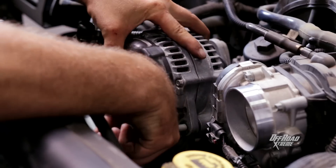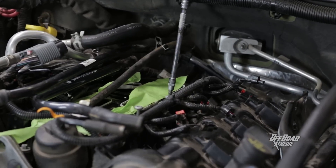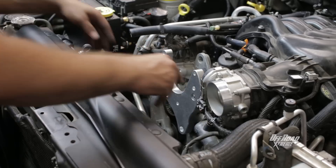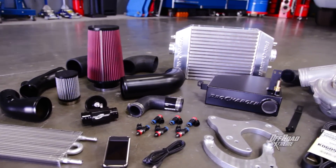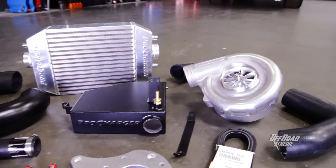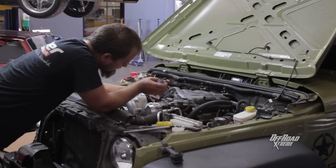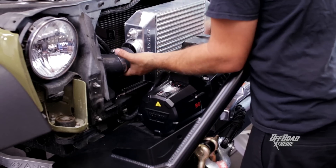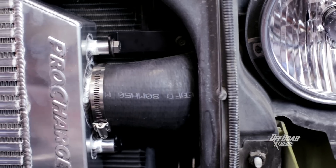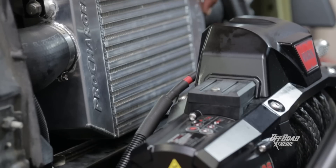Forced induction has been used for decades as a relatively simple way of creating a lot of power out of stock or modified motors. By compressing intake air, the supercharger greatly increases the horsepower and torque that an engine can produce. The P1SC1 bolt-on supercharger system from ProCharger comes with everything needed in one kit — the centrifugal-style supercharger with a billet gear case and impeller that creates 7 pounds of boost, the largest intercooler available for JKs, all the belts and fittings needed, all the way down to the open element air filter. It's all included.